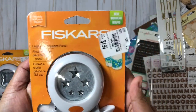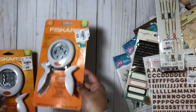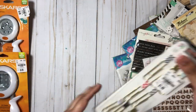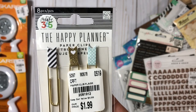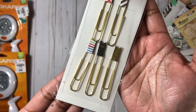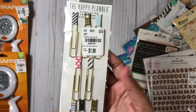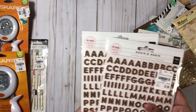They did have a lot of other Fiskars punches, but these are just the two that I picked up. I also needed some of these paper clips — these flags for my Happy Planners. I saw them for $1.99 and there are like eight of them in the package, so I went ahead and grabbed these as well.